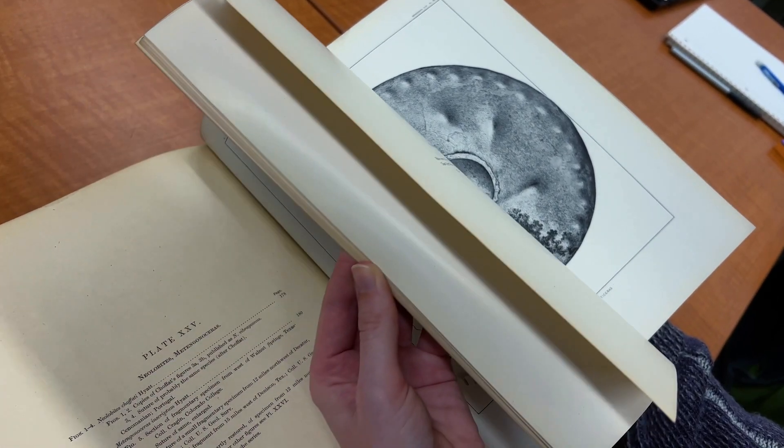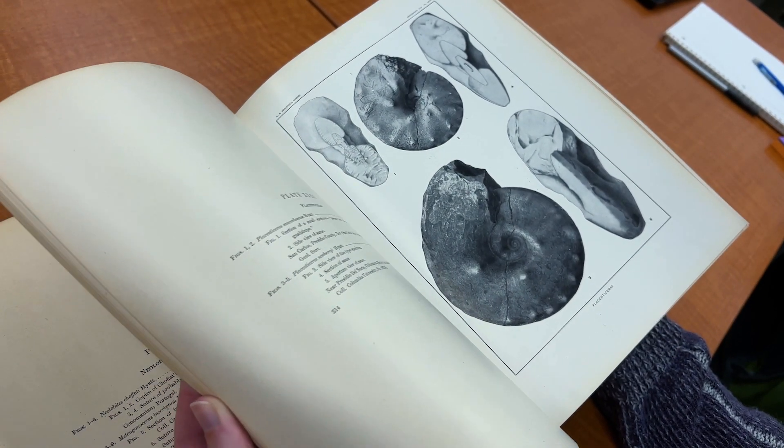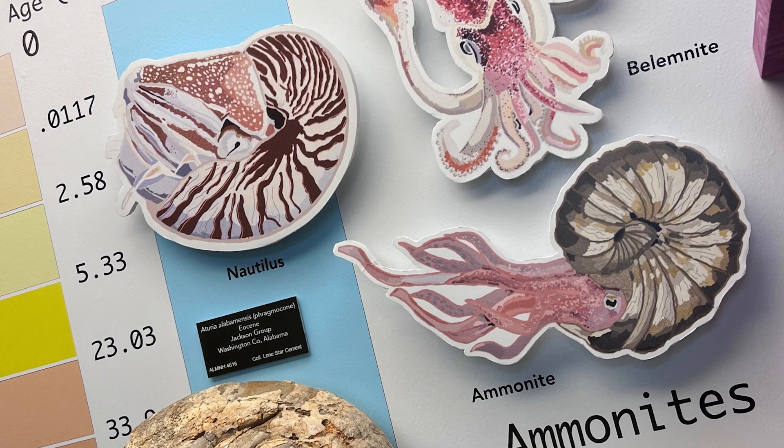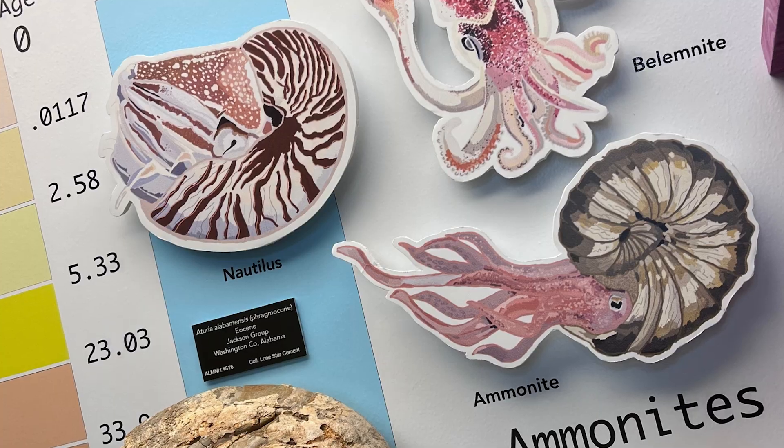Ammonites are a marine animal that existed millions of years ago. They're extinct now. They have coiled shells and would have been swimming around or floating in the ocean.